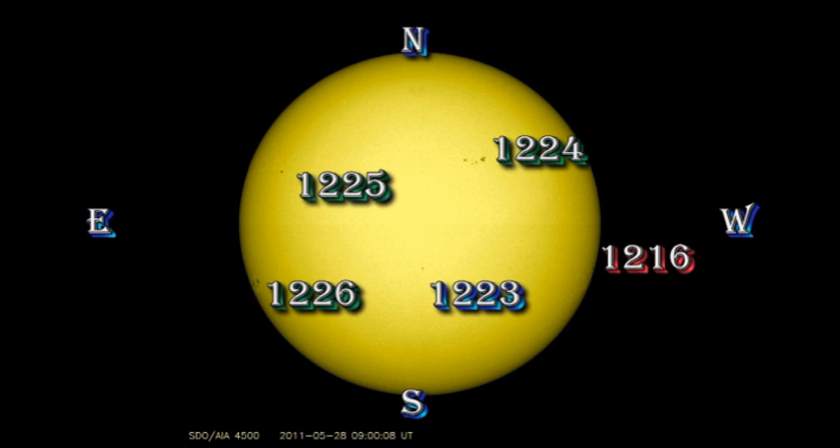Let's take a look at the sunspot regions and see what's going on. Region 1216, the single large spot, is now right on the southwest limb and will be gone by tomorrow. No one seems to think that region 1223, in the southern hemisphere near disk centre, has shown some signs of growth. Personally, I don't see it — in fact, I think it's decayed somewhat, but only time will tell who's right.